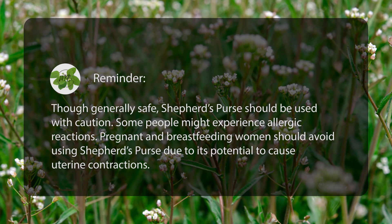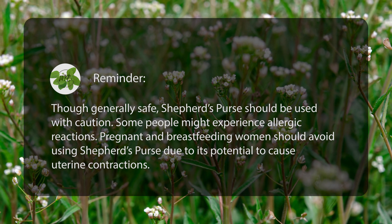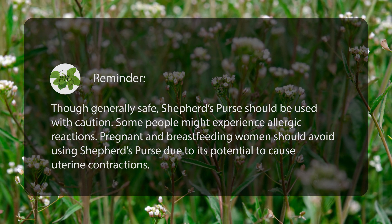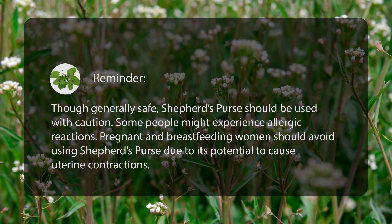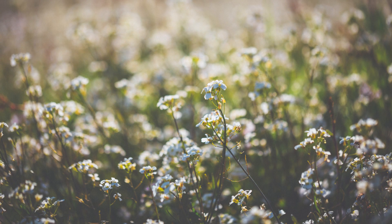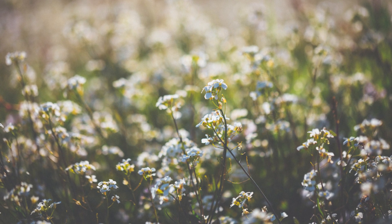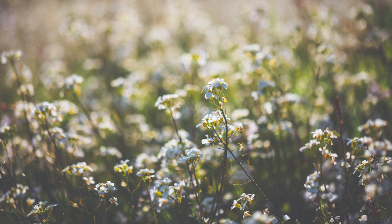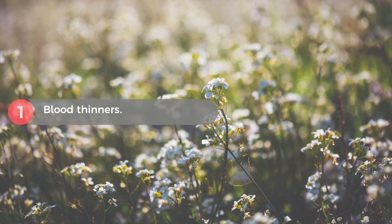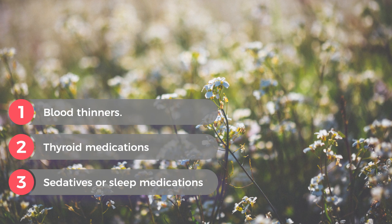Though generally safe, Shepherd's Purse should be used with caution. Some people might experience allergic reactions, and pregnant and breastfeeding women should avoid it due to its potential to cause uterine contractions. It may also interact with various medications — consult your healthcare provider before taking it if you're on blood thinners, thyroid medications, sedatives, or sleep medications.